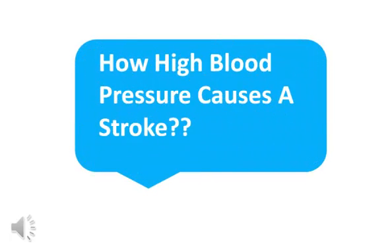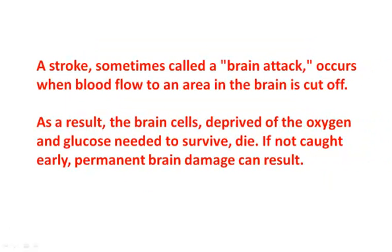How High Blood Pressure Causes a Stroke. A stroke, sometimes called a brain attack, occurs when blood flow to an area in the brain is cut off. As a result, the brain cells, deprived of the oxygen and glucose needed to survive, die. If not caught early, permanent brain damage can result.